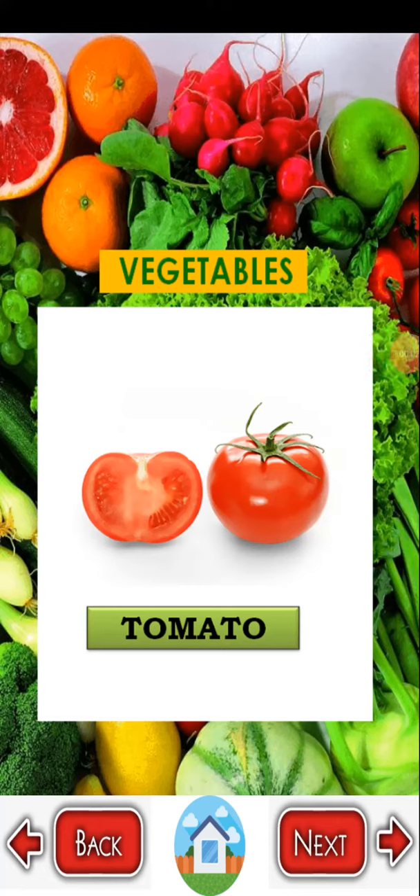Good morning children. In this video we are going to learn some vegetable names. We oftenly cook vegetables in our home as a food for curry.